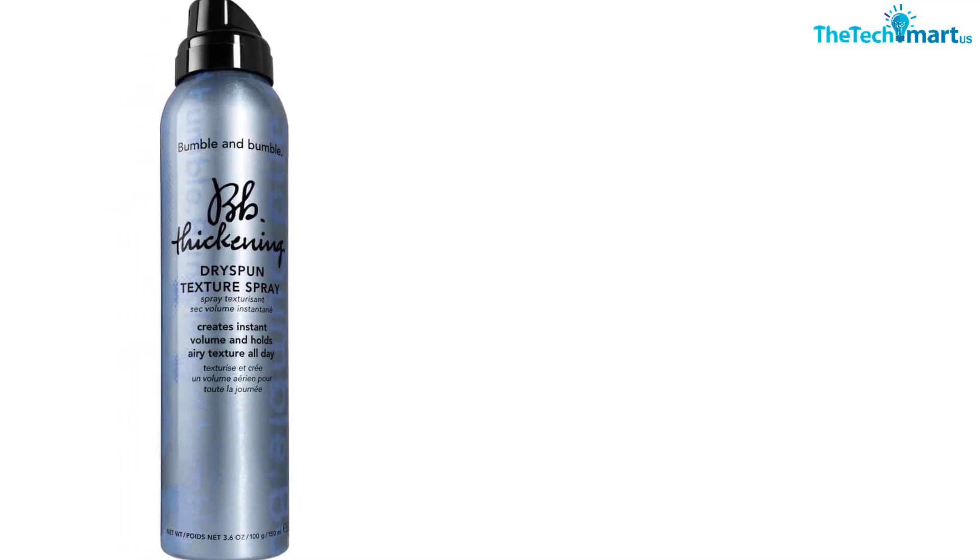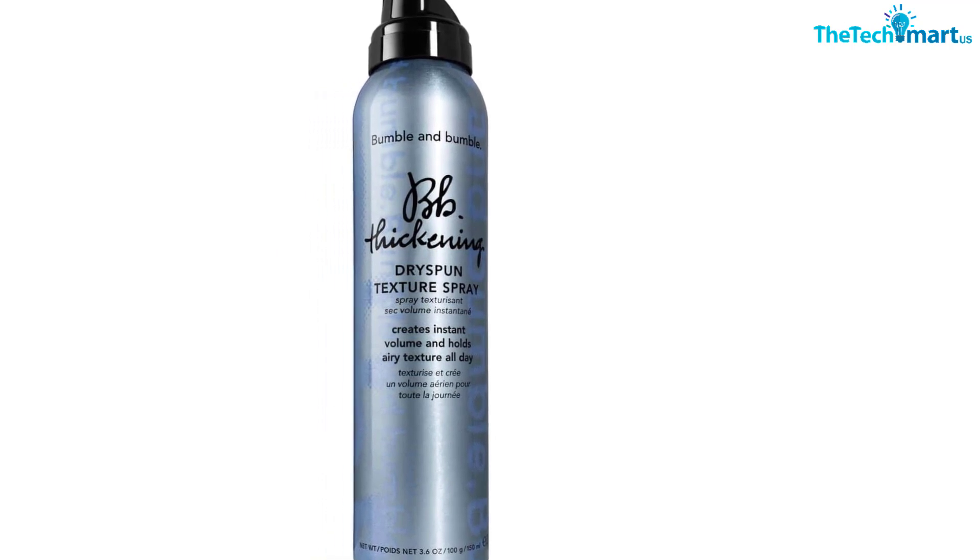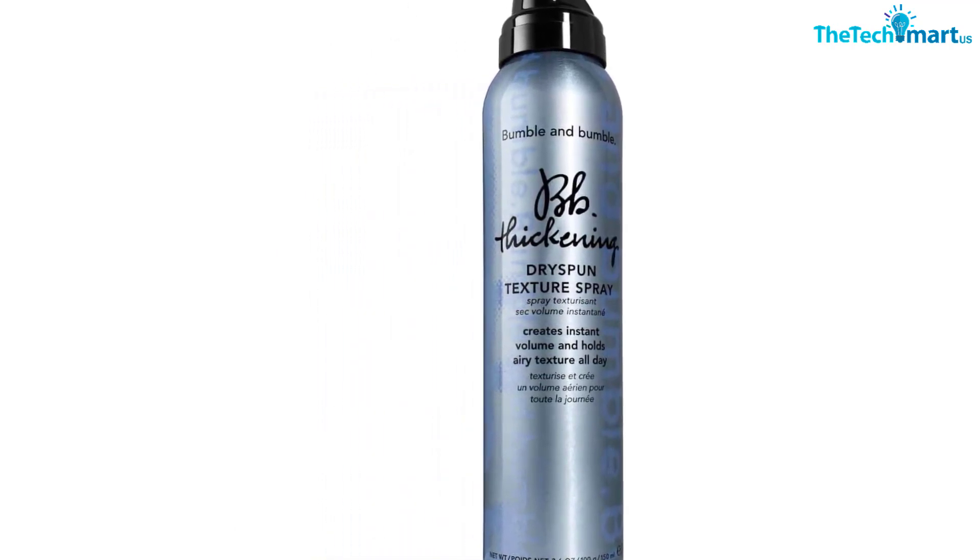Unlike dry shampoos, it is completely translucent and will even work to add shine, as opposed to leaving an all-over matte finish like so many dry shampoos do. That said, it's not a good option if you want to use it to target oily areas.